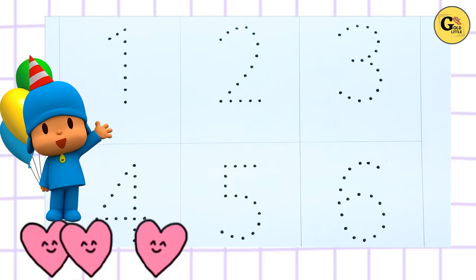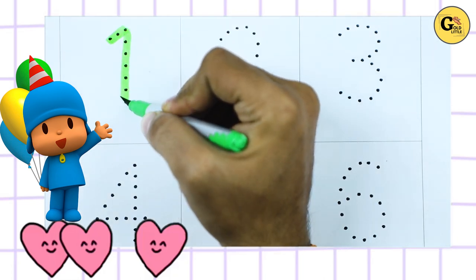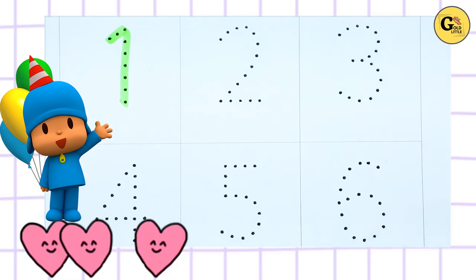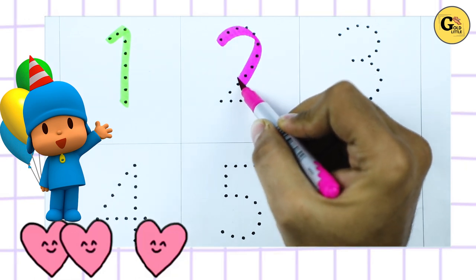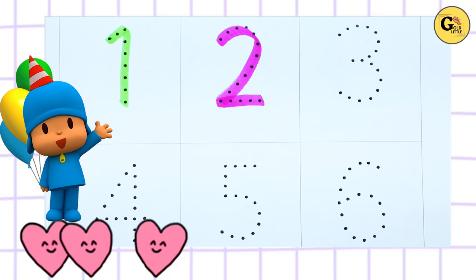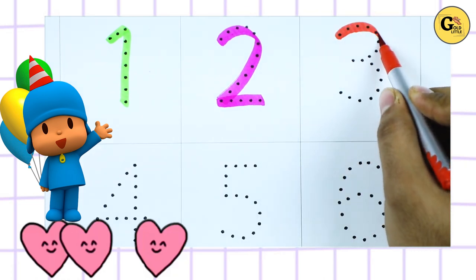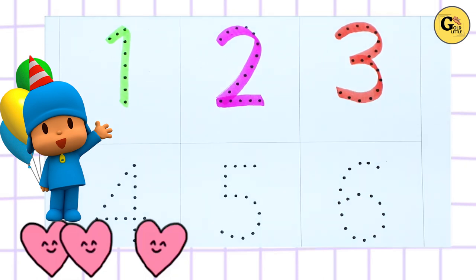We learn 1 to 10. It's number 1 with green color. Number 2 with pink color. It's number 2. Number 3, number 3 with red color.